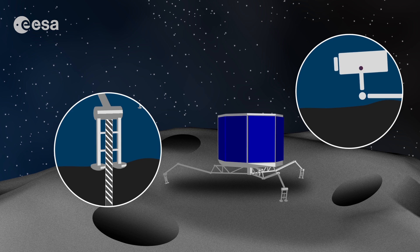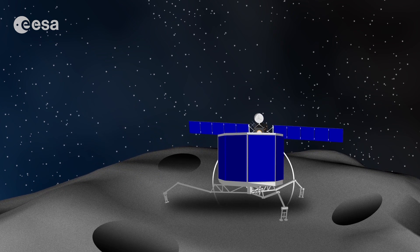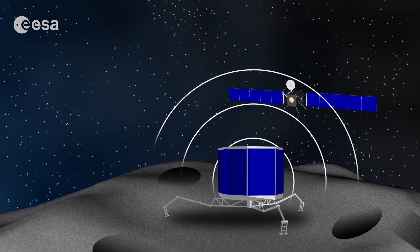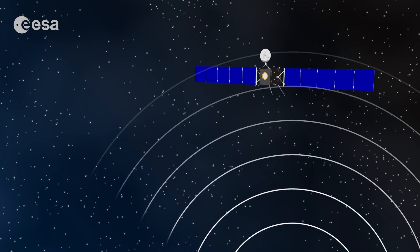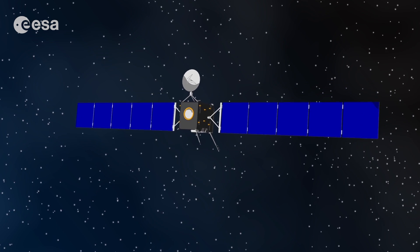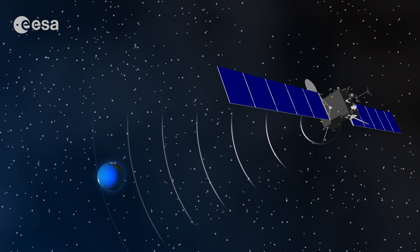The Philae lander can drill into the surface of the comet and look and sniff around. Rosetta and Philae, working together, are trying to understand what comets are made of. All this information is stored on a computer onboard Rosetta, and a powerful radio antenna sends it to scientists on Earth.